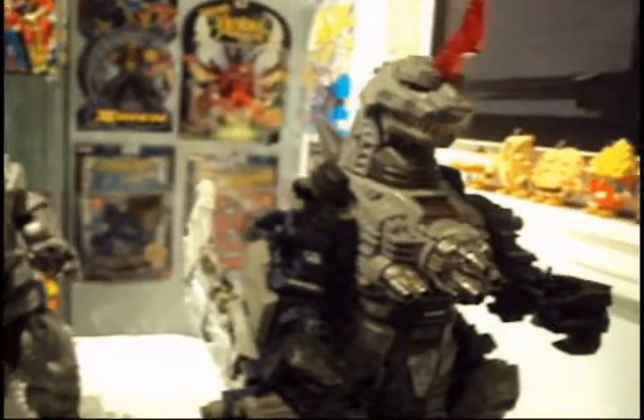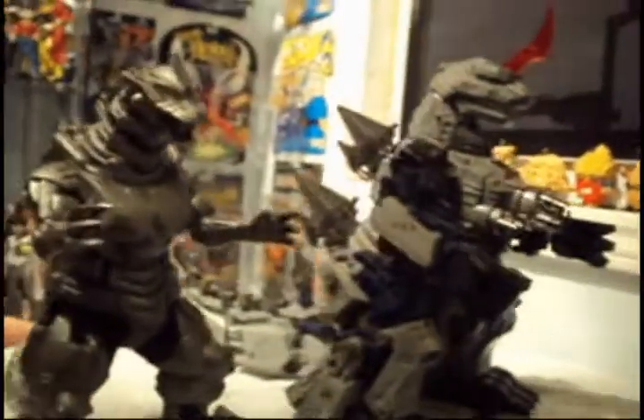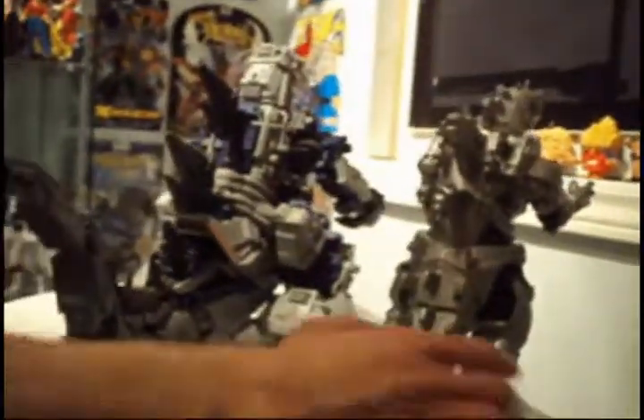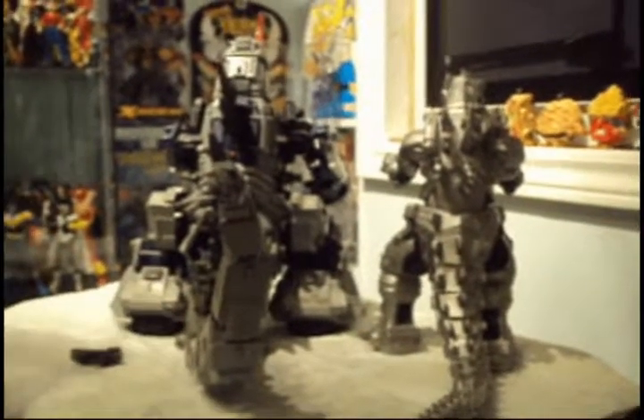But look — why do I have Mechagodzilla next to him? Because doesn't it remind you of Mechagodzilla? Let me show you the back of it. Look at that. Look at the conspiracy.